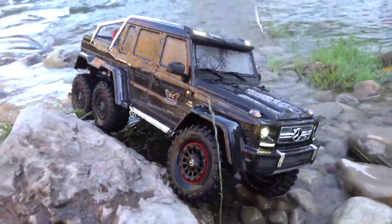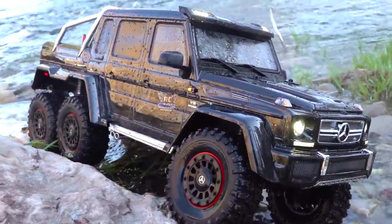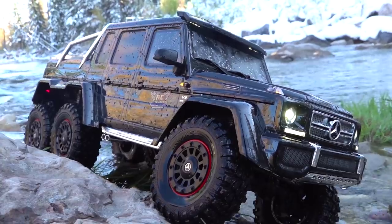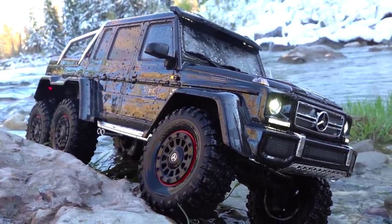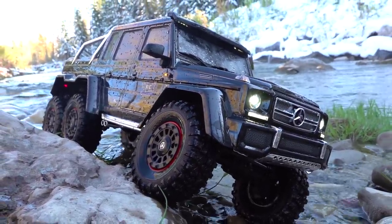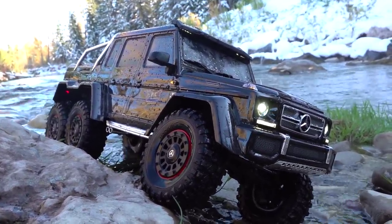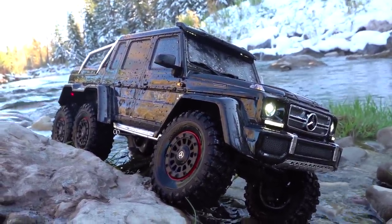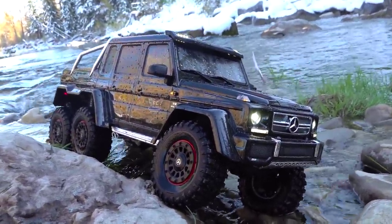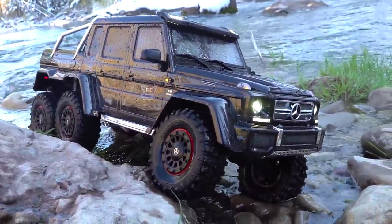What do you think? A few years ago, Traxxas killed it with the TRX-4, and now they've come at us again with the TRX-6. This is an amazing machine for a ready-to-run RTR — a little on the pricey side, but for what you're getting, it just enables you to go outside and have a great time with a hobby that I love so much, and I'm sure you guys do too. Smash that like button for Traxxas and their innovation and for a great trail run on the river. Thanks a lot for tuning in — we'll see you in the next episode of RC Adventures. Get outside and have fun with RC — you know I always do. Bye-bye.